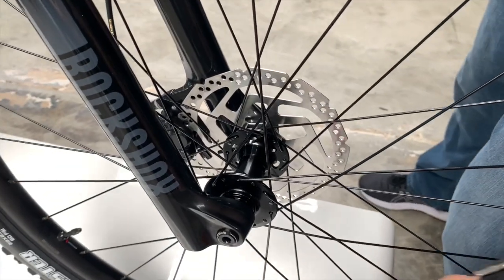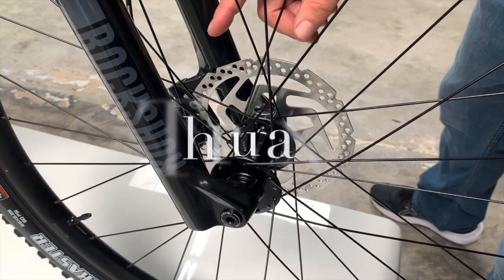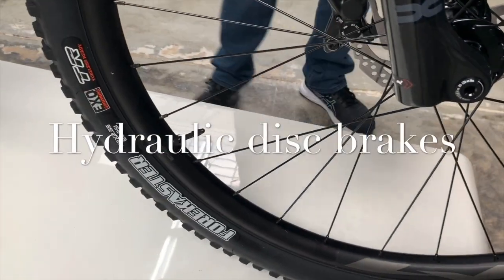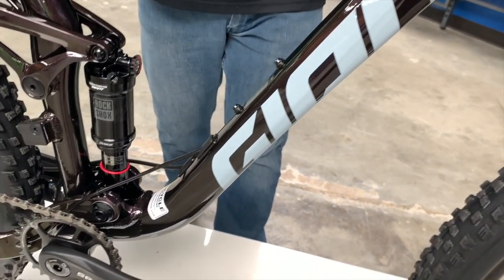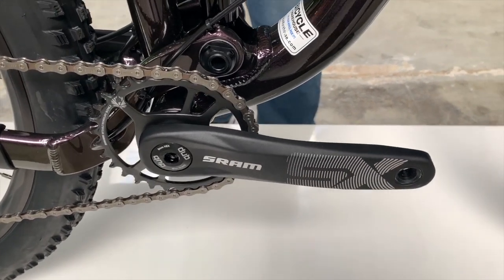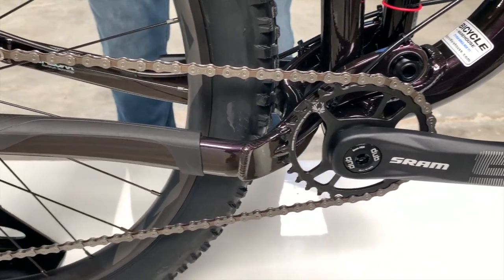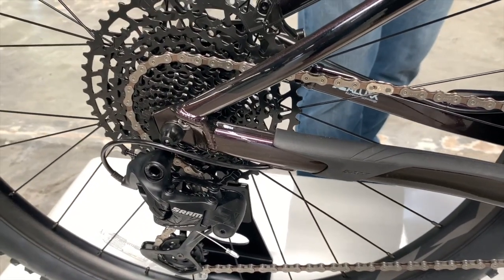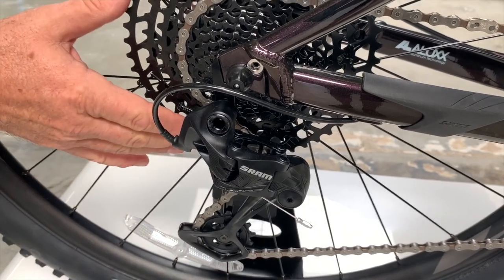You also have a nice through axle up front, which makes it nice and stiff. You've got Shimano hydraulic disc brakes — a great little package for under two thousand dollars. We're talking almost four to five inches of travel, an aluminum frame, air front and rear, tubeless-ready 29-inch wheels, and a 1-by-12 shifting system — state of the art for under two grand.